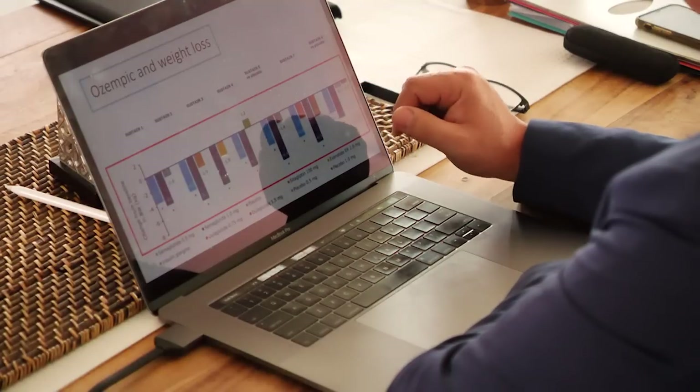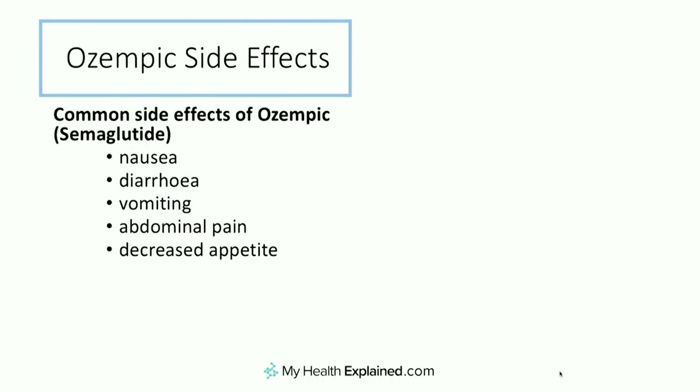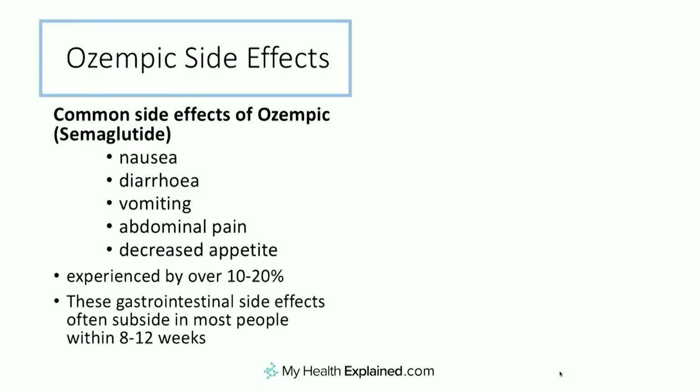So what are the side effects of Ozempic? The common side effects are nausea, diarrhea, vomiting, abdominal pain, and decreased appetite. If you talk to people using it, it's that sense of fullness — that queasy feeling you have if you've eaten too much, like going to a wedding and stuffing your face. It's experienced by about 10–20% of people, but the vast majority of these symptoms settle after around 8 to 12 weeks. If someone feels nauseated, there's no reason to escalate from 0.25 milligrams until that nausea has settled, because it would be a shame to give up on a very powerful drug due to early side effects.